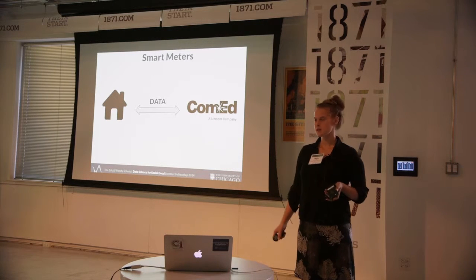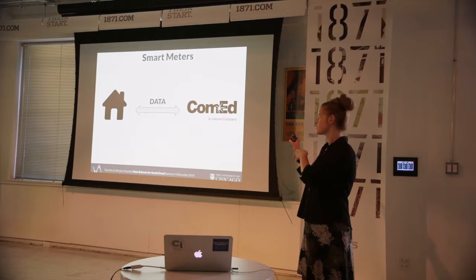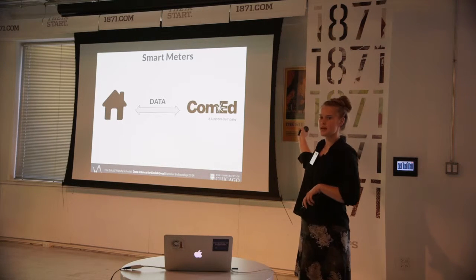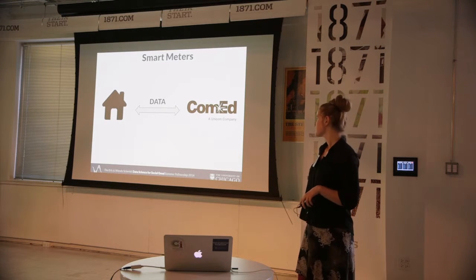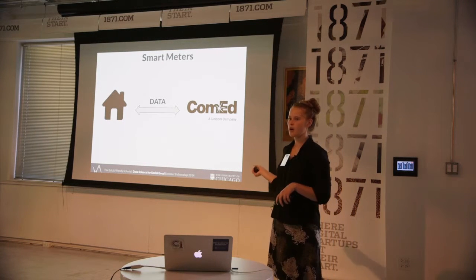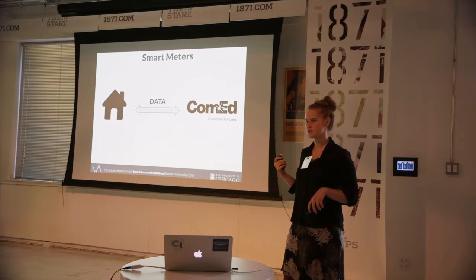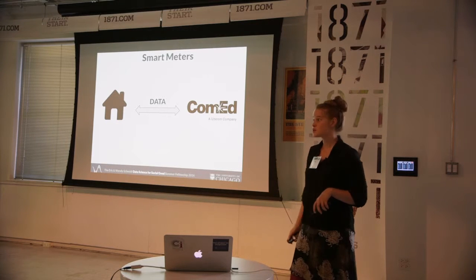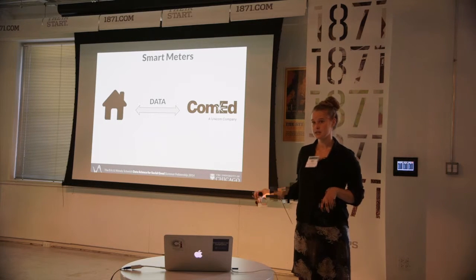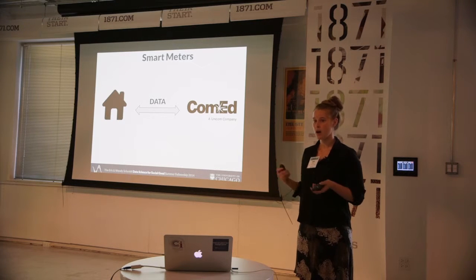Smart meters are two-way communication devices. They take energy readings from homes and send those readings to utilities companies. For those companies, these smart meters are really obvious cost-saving choices because they no longer have to send employees to physically read the meters. They're also really exciting for consumers and for data scientists because they unleash a ton of data.